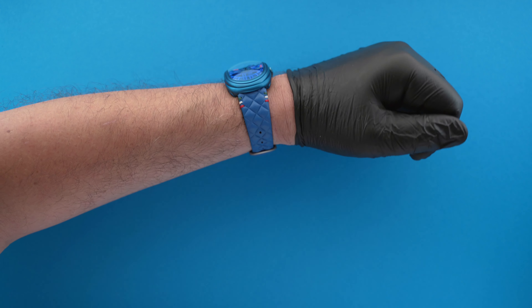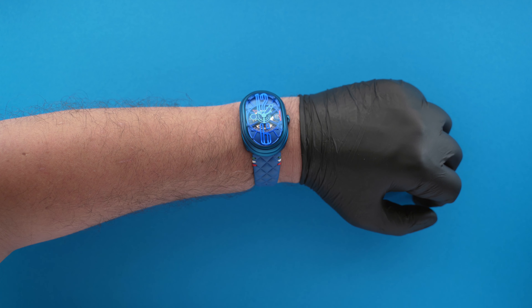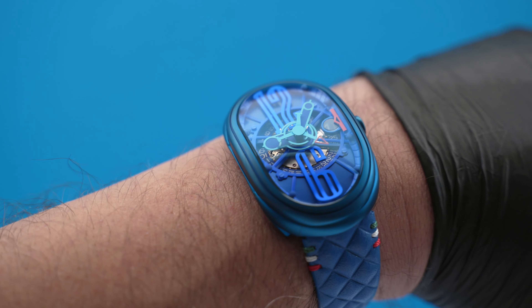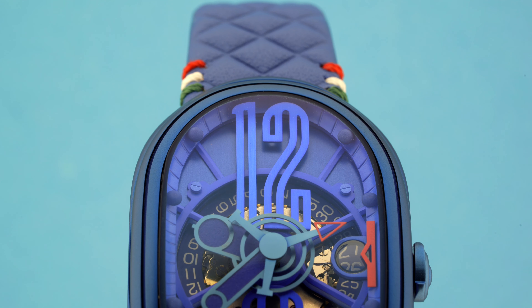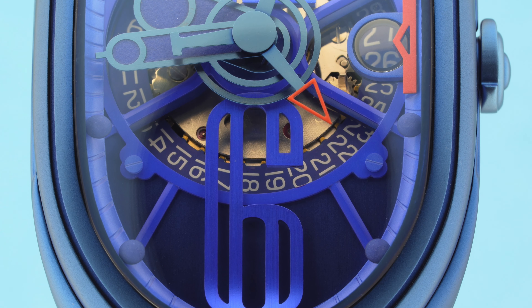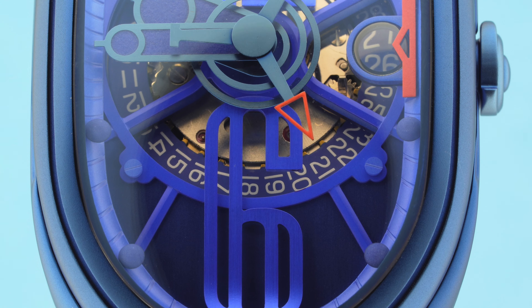It will undoubtedly attract a lot of attention. This is the classic example of a conversation piece watch — something you can bring to a watch meetup and tell the story behind the design. The finishing on this watch is extremely good. I'll shut up and let the macro shots do all the talking.